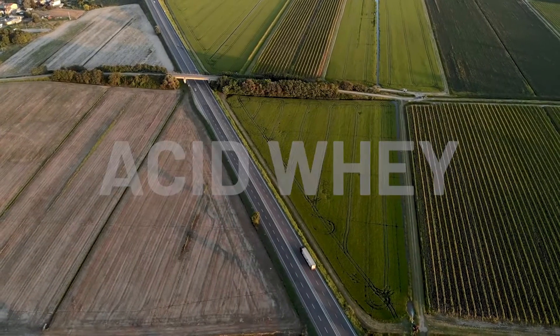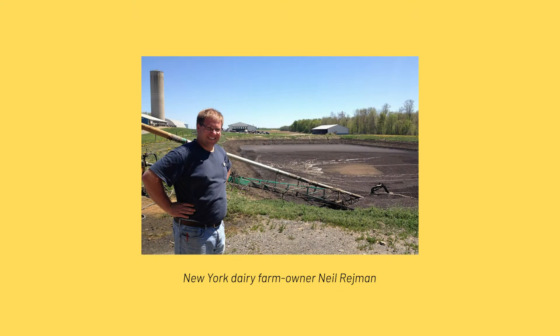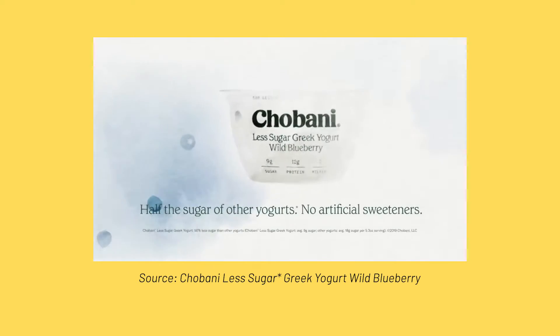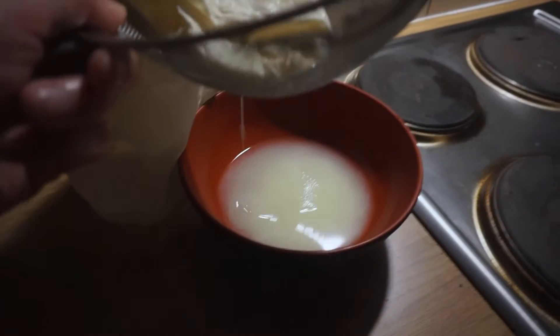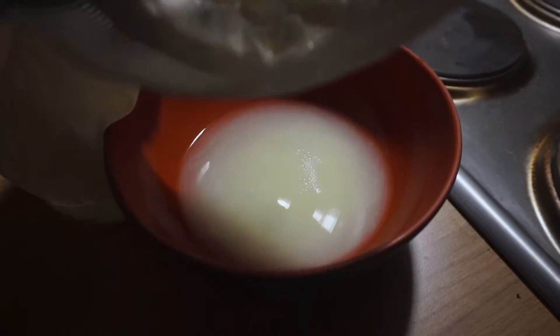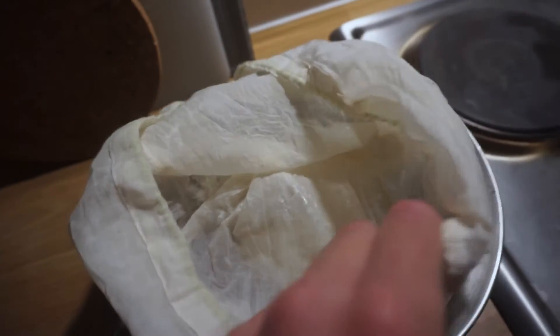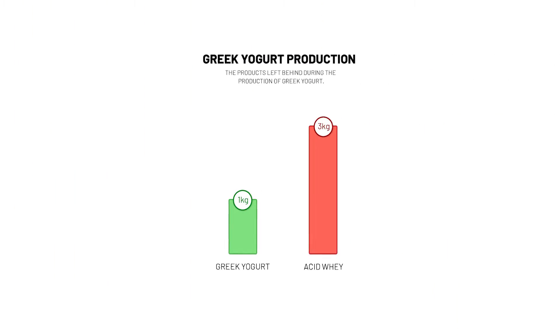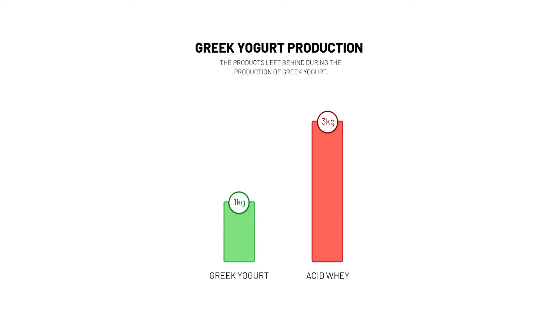In 2013, twice a day, a lorry loaded with 8,000 gallons of acid whey arrived at Neil Regman's New York dairy farm. Although unbranded, the truck belonged to Chobani, one of the leading yogurt producers in the United States. The acid whey was a byproduct of their Greek yogurt production. Unable to dispose of the whey through any other means, they resorted to literally paying Regman to take it off their hands. In general, for every kilogram of Greek yogurt that's produced, 2–3 kilograms of acid whey is also produced as a byproduct.